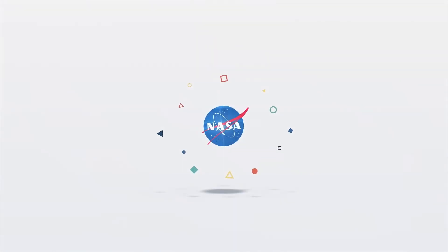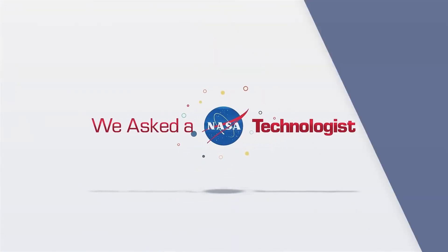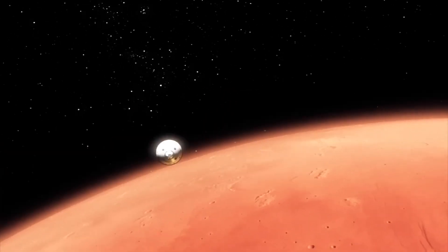How do spacecraft slow down? There are primarily two methods of thought for how spacecraft slow down. And you really have to ask yourself, are we landing in an area that has an atmosphere?